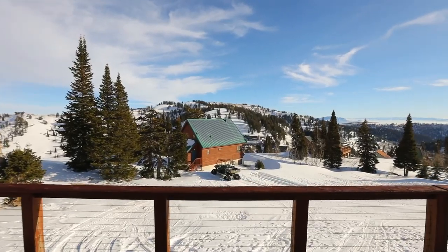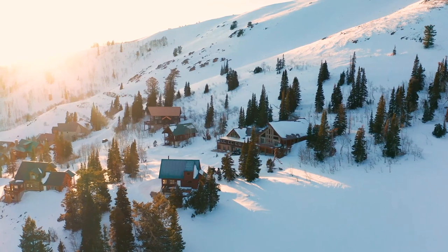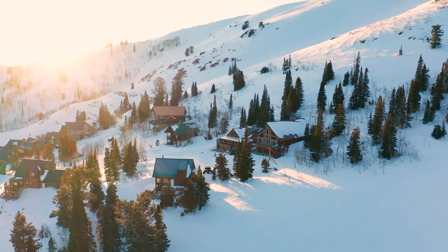Right outside the door is Powder Mountain Resort, the largest U.S. ski resort, with thousands of acres of fresh powder slopes to explore.